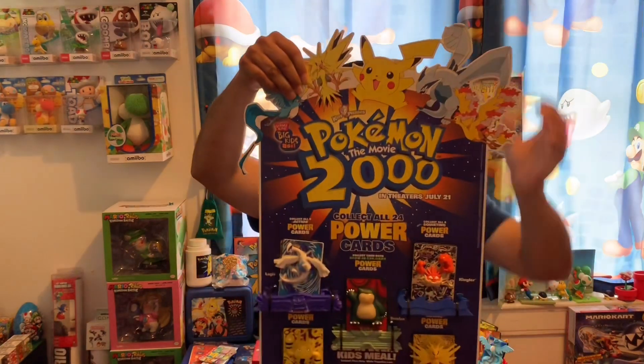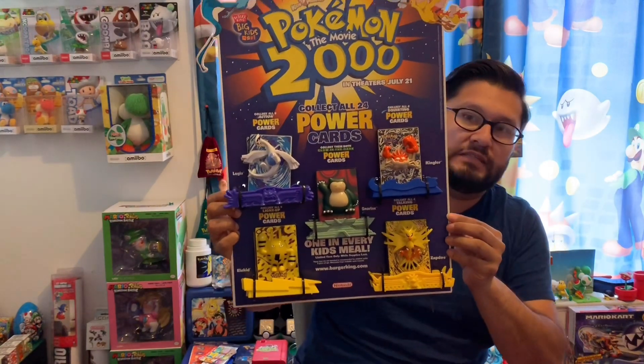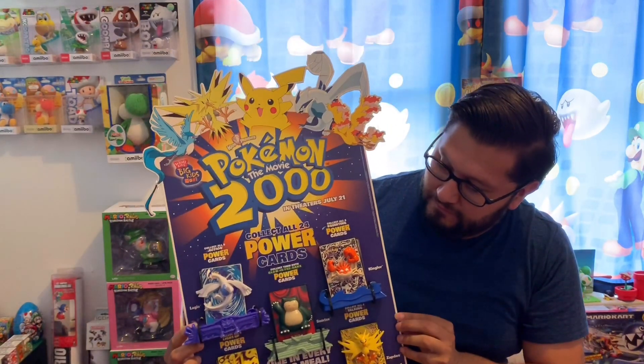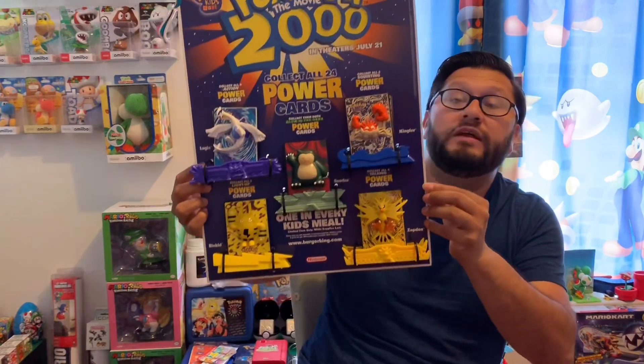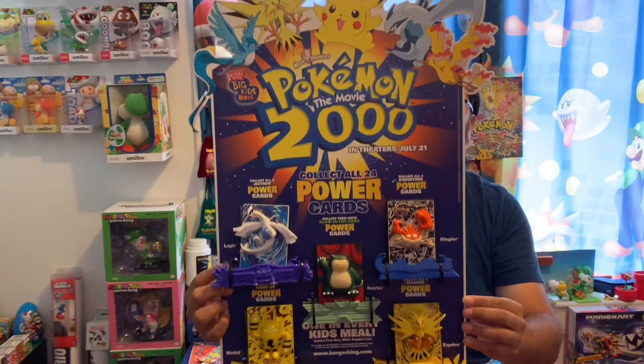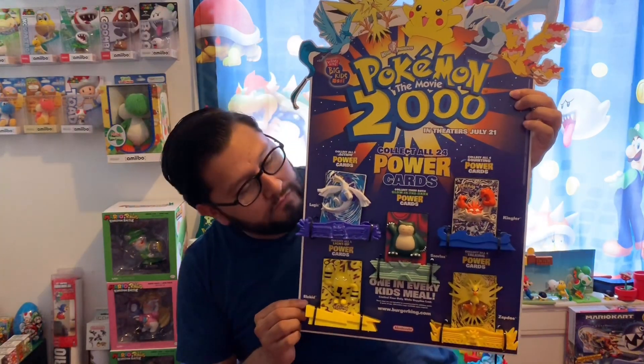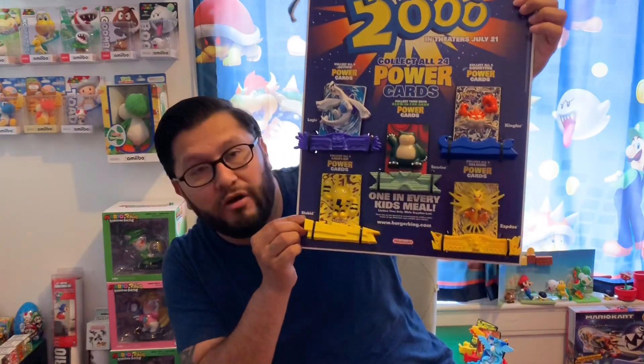Check this out, look at what I'm talking about. Burger King toy display with the toy still intact — complete, pretty great condition. This is awesome, beautiful. From the Pokemon 2000 movie, Burger King display.